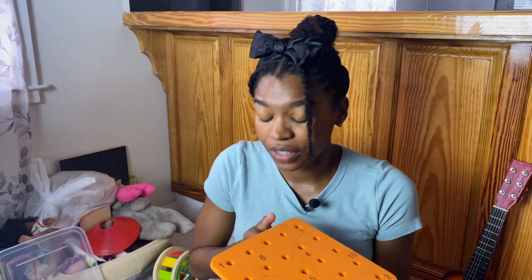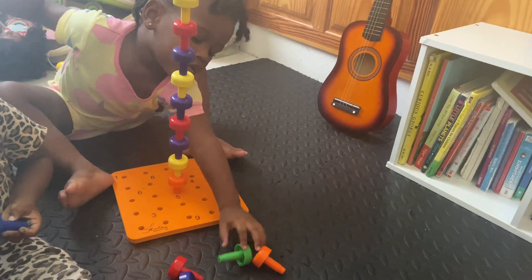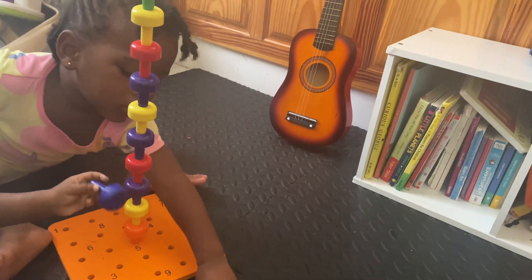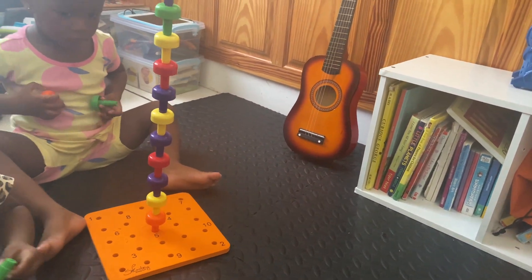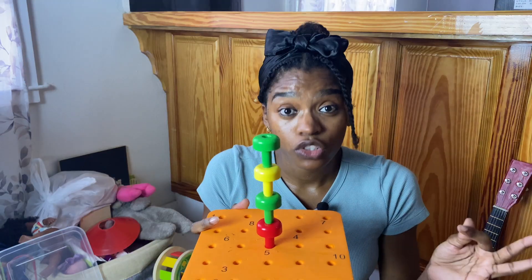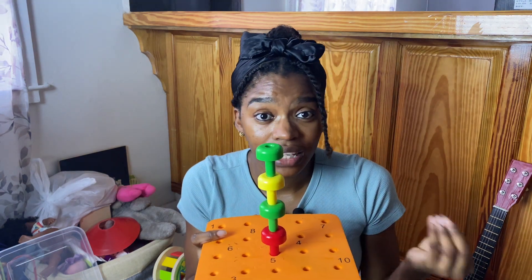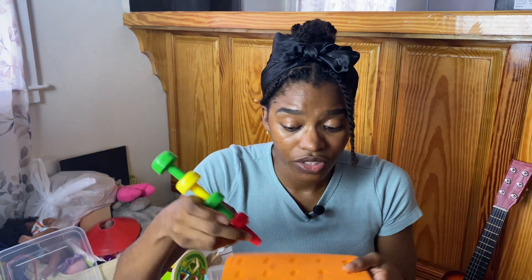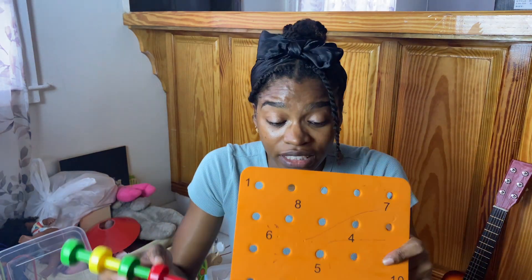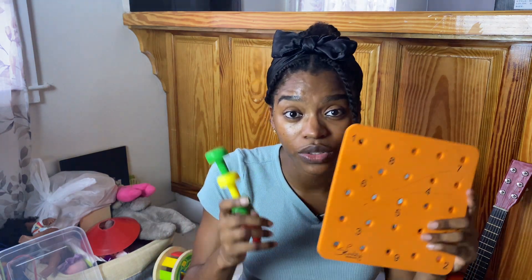Another toy we really enjoy is pegs — again, something that can be used in varying ways. It helps with fine motor skills as they stack them one on top of the other. But it can also be used for counting, learning colors, sorting, and open-ended imaginative play — building a big tower, for example. This is something we've used a lot and my kids really, really enjoy.